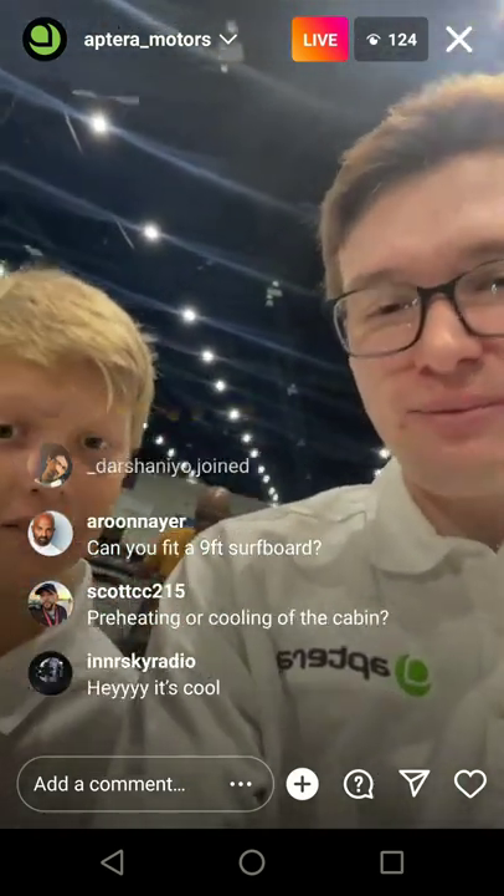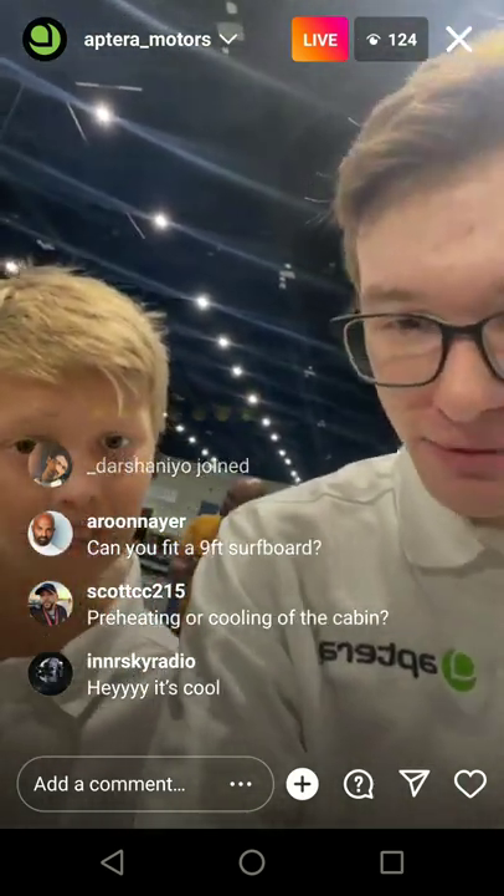The anti-theft system is coming as a software update — we have cameras all around the vehicle already, so it shouldn't be too hard.